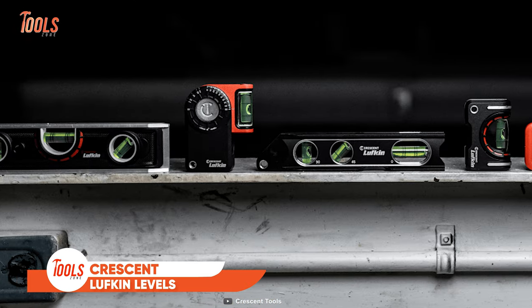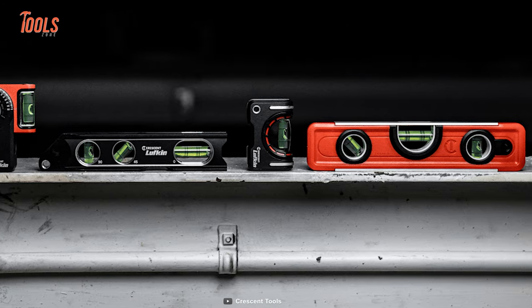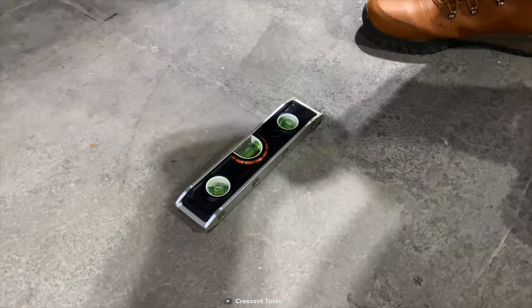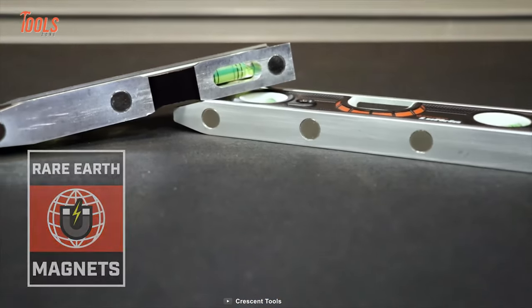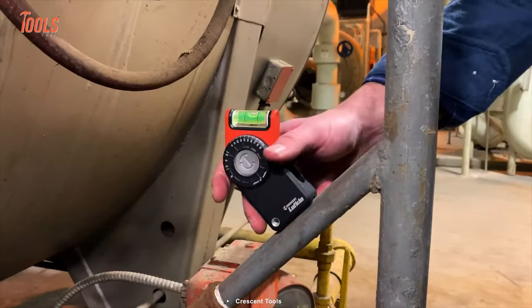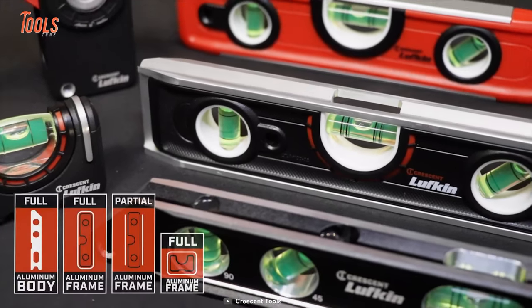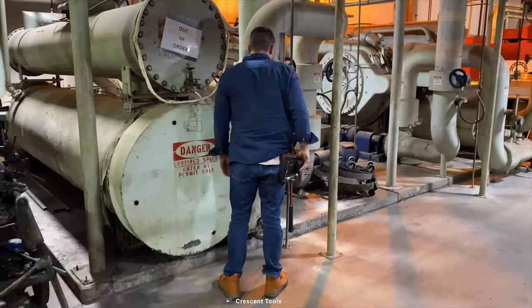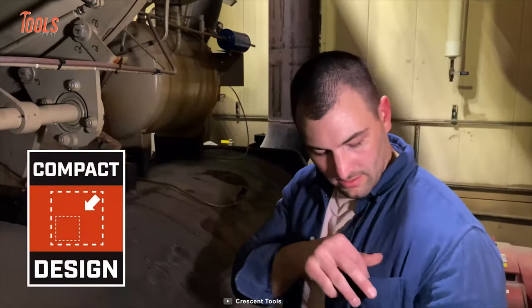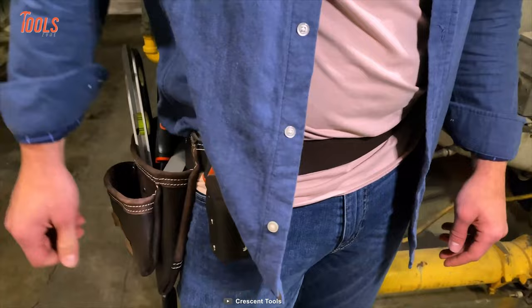Crescent Lufkin Levels is a pro-handyman's ultimate lifesaver, with their enlarged vials providing clear visibility, top-notch aluminum frames for durability, and versatile use in various measuring and layout tasks. The Rare Earth Magnetic Base is a standout feature, effortlessly sticking the levels to any surface, streamlining your work. Available in different sizes, these reliable levels cater to all your leveling needs, ensuring precise measurements and making them the go-to tool for every handyman.